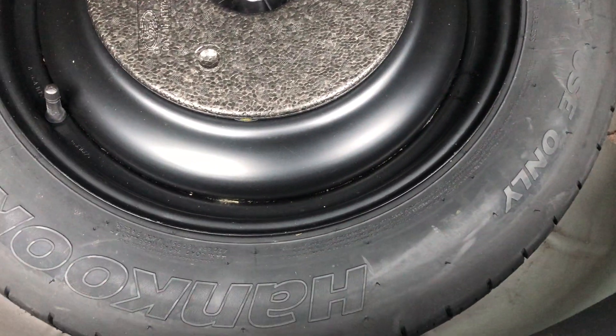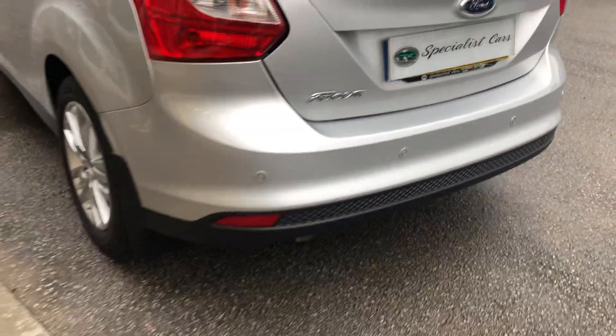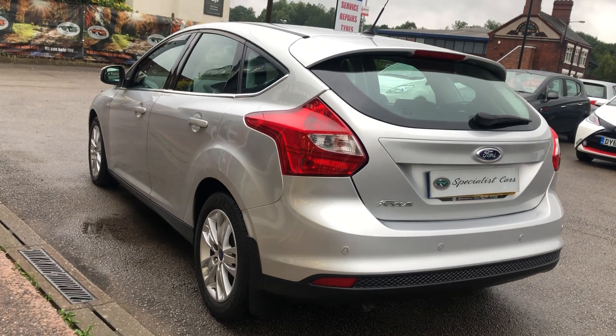Split folding rear seats. There's a brand new spare wheel in there. No damage in the loading area. Very, very clean all the way around the bodywork — no nasty dents, scrapes, scratches or little dings.